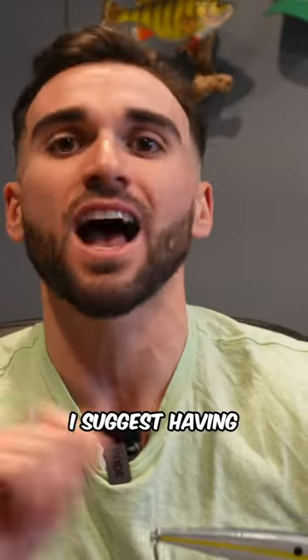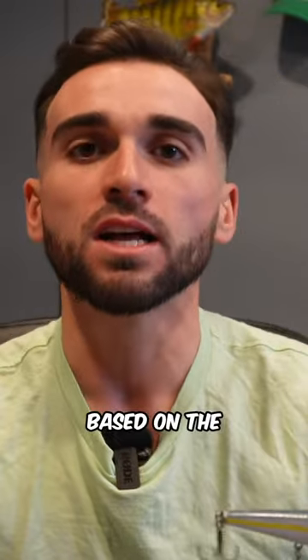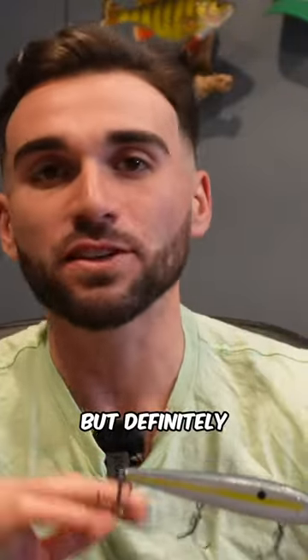So definitely have at least one jerkbait in your tackle box. I suggest having different jerkbaits for different depths and different patterns based on the type of fish that these predator fish are feeding on. Definitely have a jerkbait in your tackle box — it is the number one thing that I throw on.